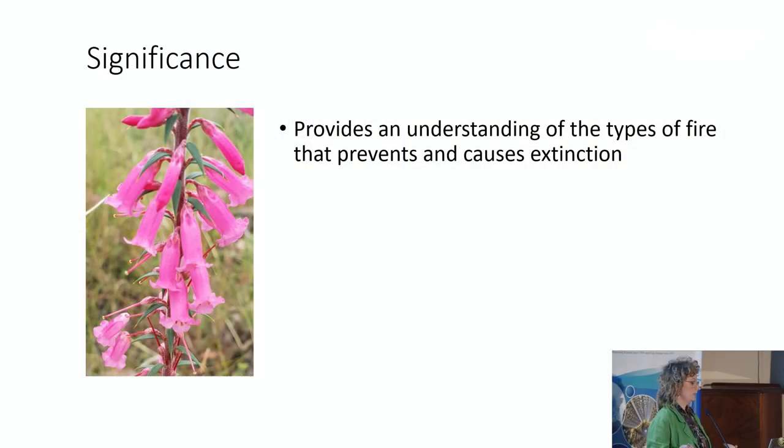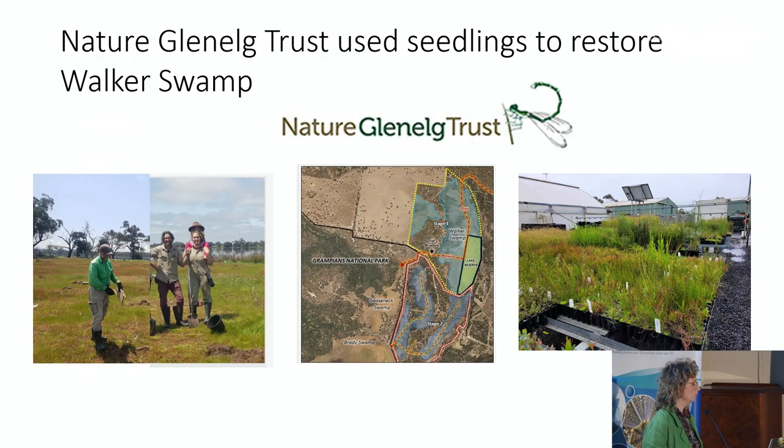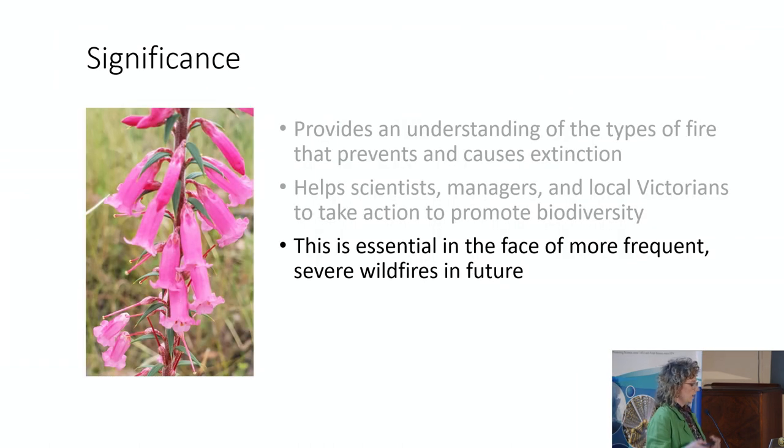By quantifying the different patterns of fire that support different types of plants, this is going to help us understand how to prevent extinction in these ecosystems. This helps scientists, managers, and local Victorians take action to protect biodiversity. I had the pleasure of working with a local organisation, Nature Glen Elk Trust, who used the seedlings we grew from the soil seed bank trial to restore the landscape adjacent to Garywood. Understanding the types of fire that prevent extinction is also essential as fires become more severe and more frequent in the future.